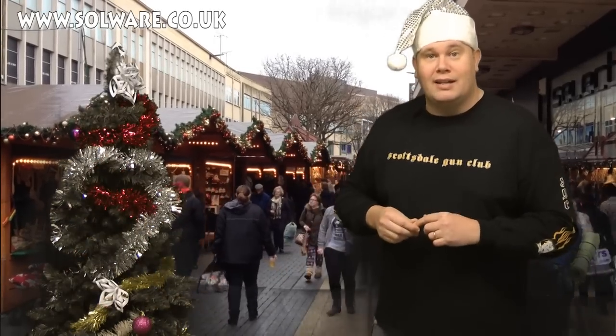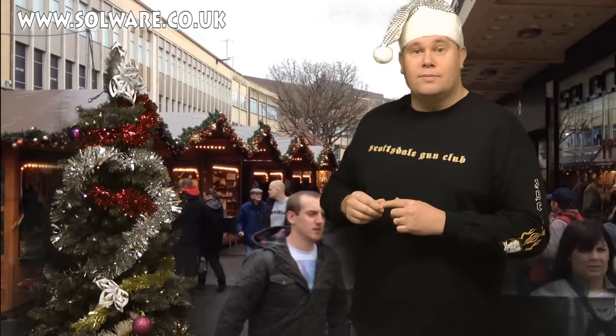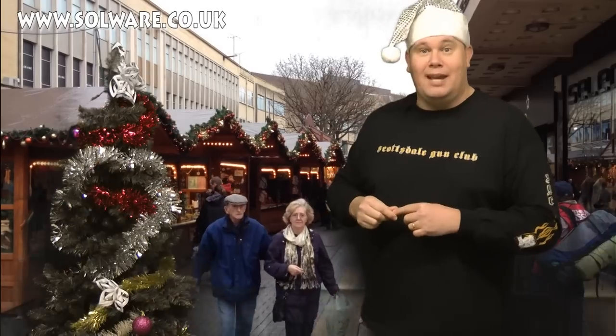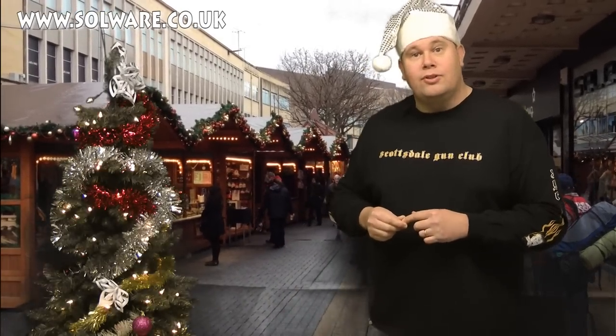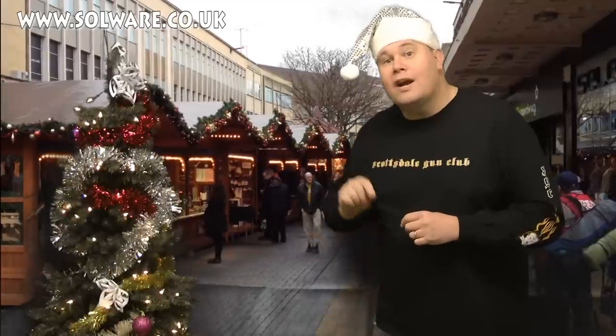Hello there! Welcome to the Airgun Gear Show. We've teamed up with Solware from Tamworth to bring you some stocking filler ideas for Christmas. It's only five sleeps until the big fat man comes down the chimney — not me, I'm talking about Father Christmas. And before we go outside and find out what's in his sack today, let me remind you that at the end you get the Christmas cracker joke.